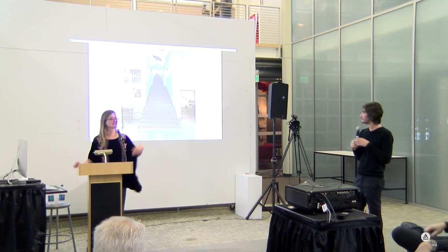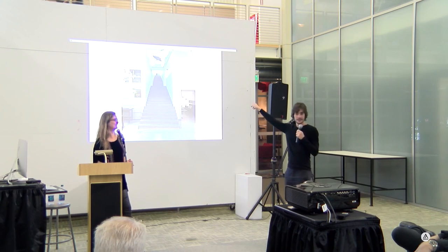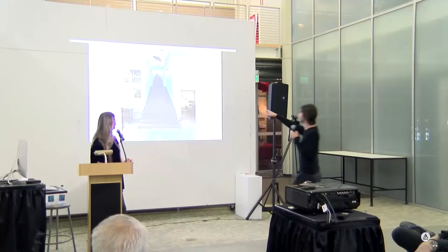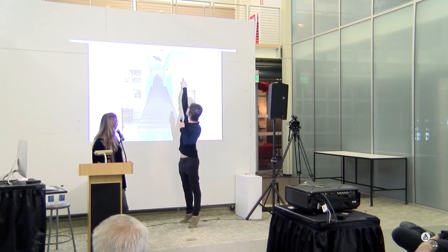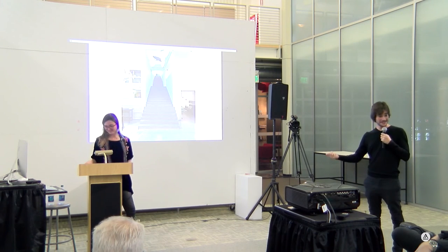I was walking on the roof and suddenly felt the roof fall — I dropped a whole floor. When I was leaving, the engineer joked he was going to send me the bill.